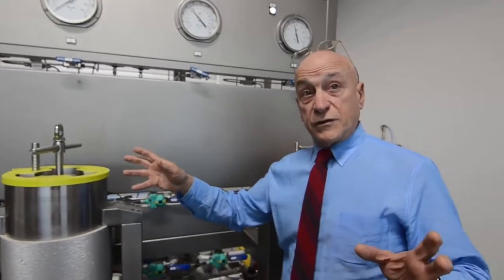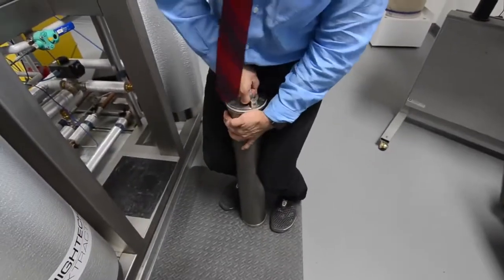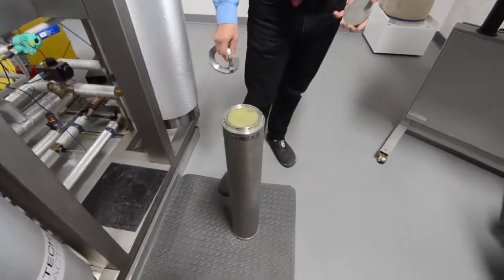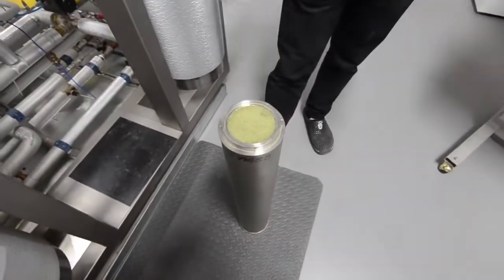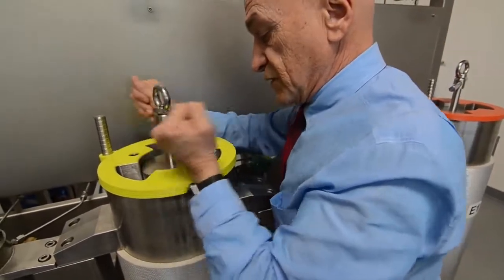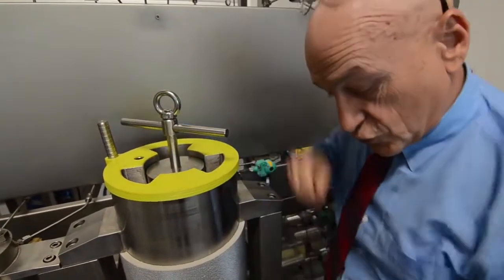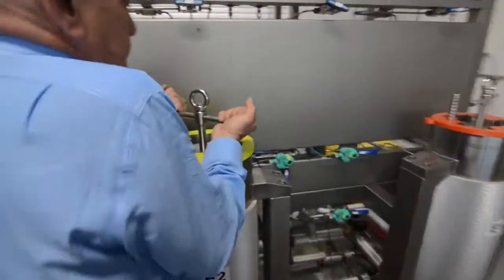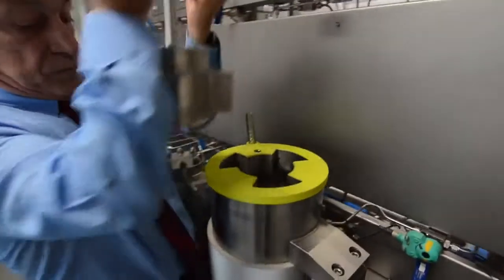This system is fully automated. We use a canister and load the material directly into the canister. You pull the pin, this gets turned a sixth of a turn, and then out it comes.